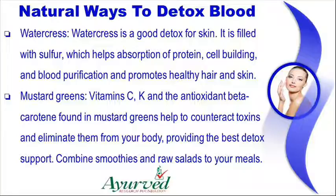Mustard greens: vitamins C, K and the antioxidant beta-carotene found in mustard greens help to counteract toxins and eliminate them from your body, providing the best detox support. Combine smoothies and raw salads to your meals.